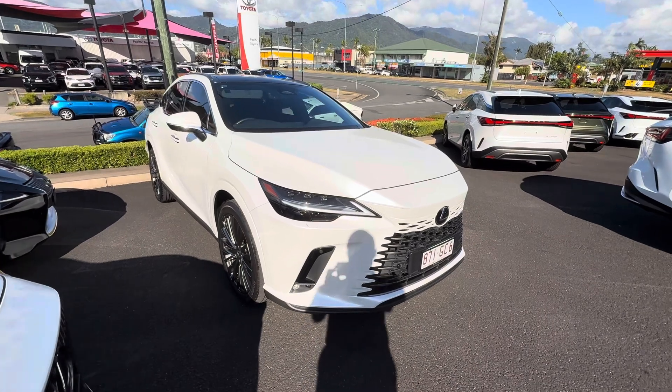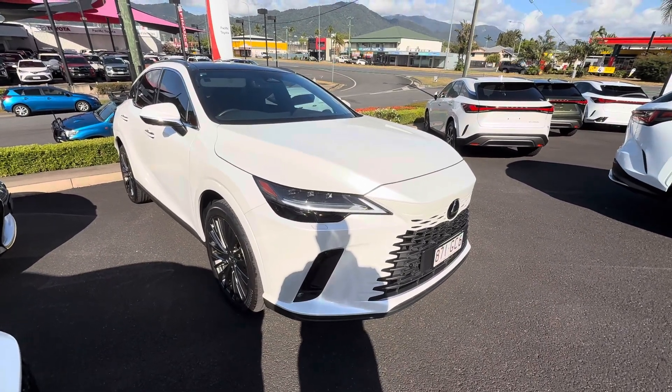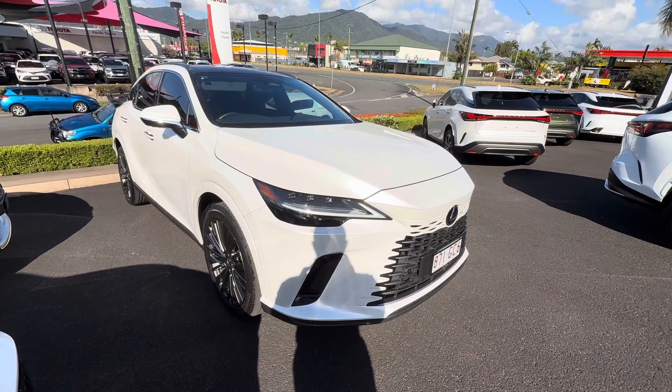Now let's get into this beautiful vehicle. I'll go through the interior and exterior, start it up, and show you through the internal features.